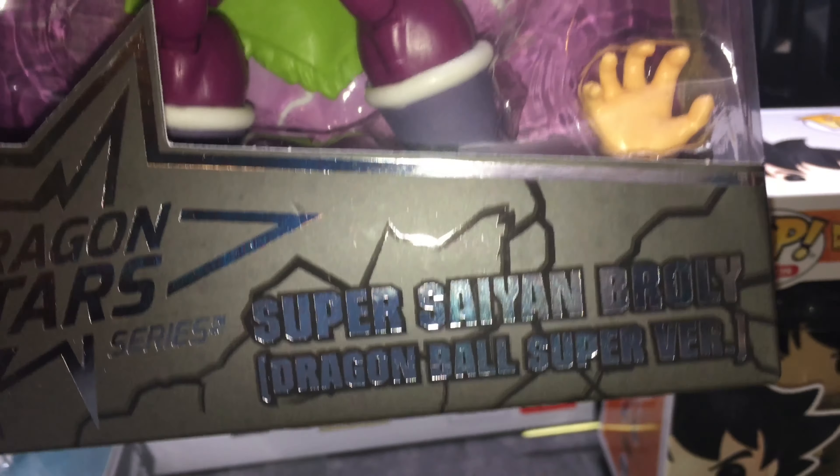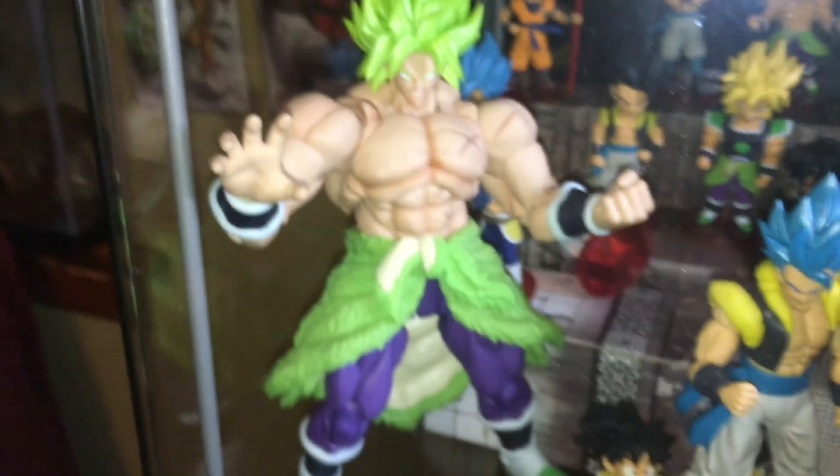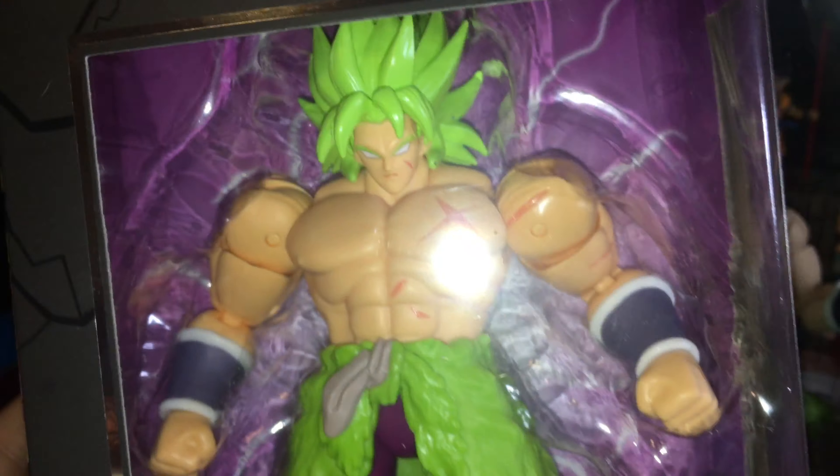But as you see here, we got the Full Power Super Saiyan Broly — Dragon Ball Super version, Full Power Broly. I like that S.H. Figuarts better, which of course costs a lot more, but this guy looks pretty nice. Very happy to have him.